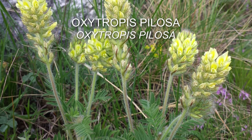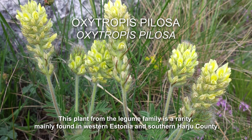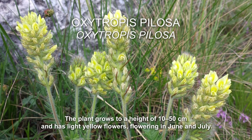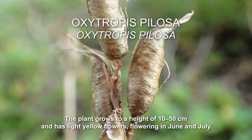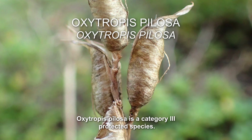Oxytropis pelosa. This plant from the legume family is a rarity, mainly found in western Estonia and southern Harju county. The plant grows to a height of 10–50cm and has light yellow flowers, flowering in June and July. Oxytropis pelosa is a Category 3 protected species.